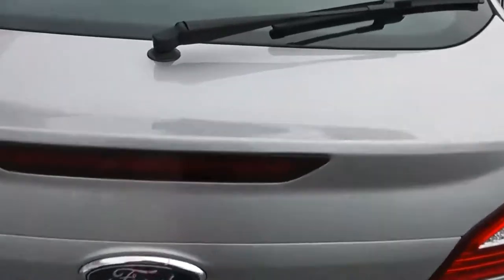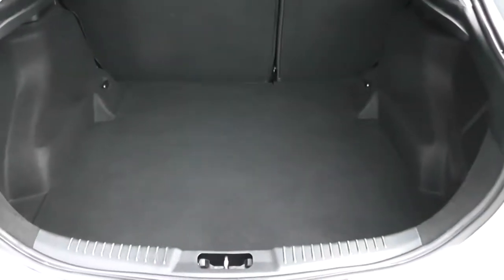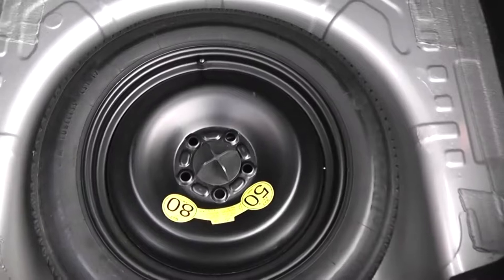If we take a look in the boot, it's a very large boot space. It's got 60-40 split-fold rear seats as well, so you can make more space in the back if you wish. Underneath, we have a space-saving spare wheel.